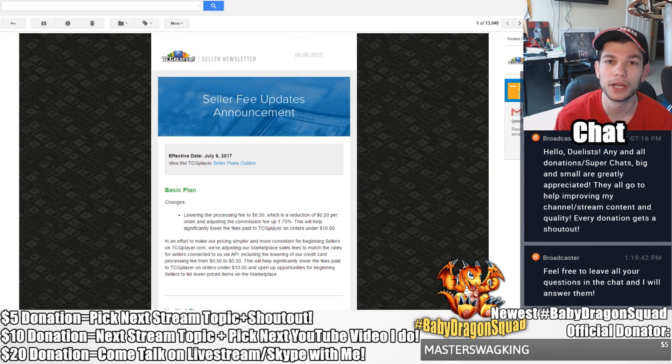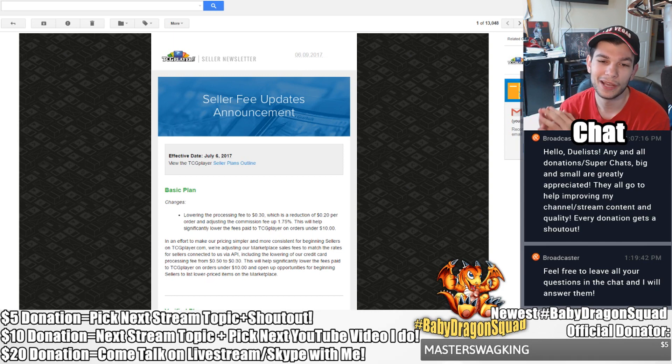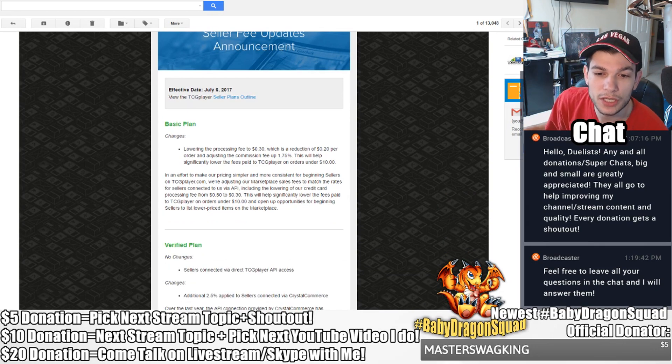To give a synopsis of how TCGplayer works: different companies and people sign up with TCGplayer and use different types of plans they've integrated into the system to list and sell cards. One of the big things they're actually changing is their basic plan, which a lot of people use — especially new players or new vendors. The change is that they're going to be lowering the processing fee to 30 cents, which is a reduction of 20 cents per order, and adjusting the commission up 1.75 percent.